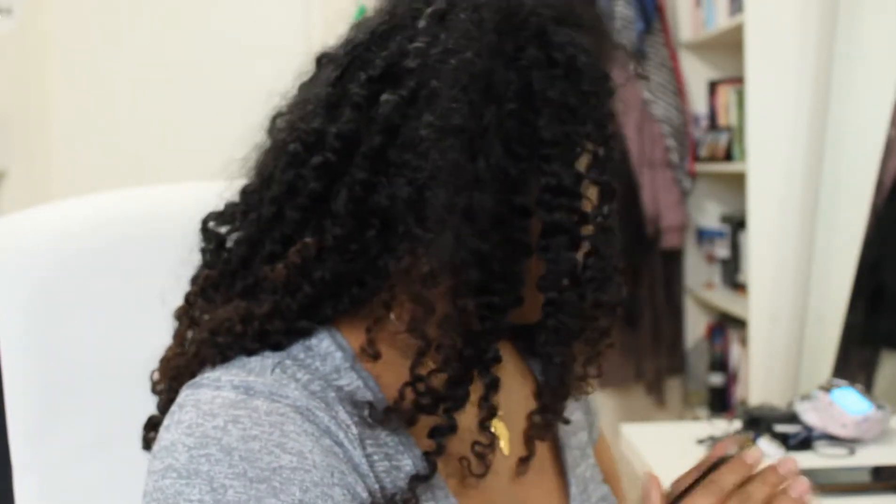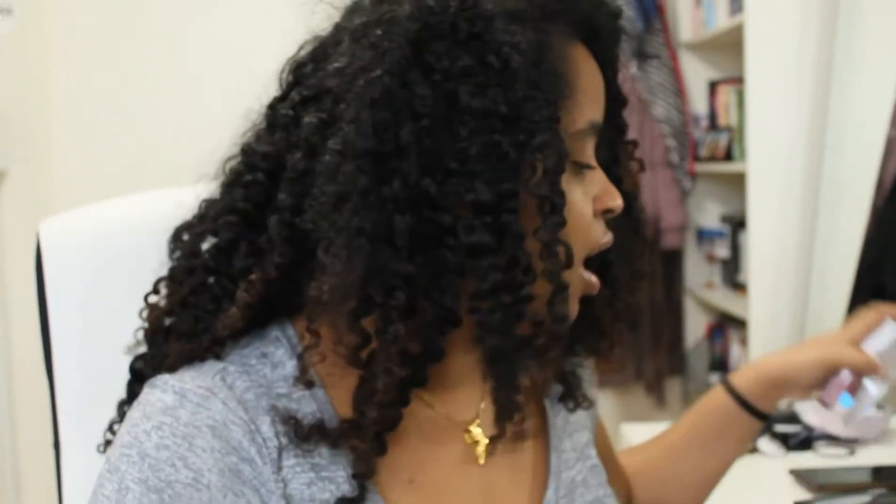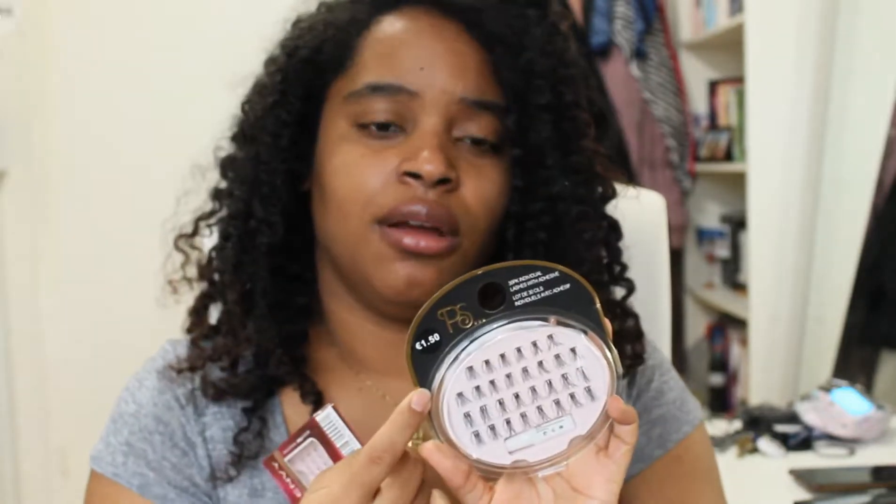I also went to a store over there called Primark — it sells a lot of things, almost like a Target. I got some gifts for family and friends, and two things I got for myself that are makeup-related are these two individual lashes. I got these because I want to try individual lashes — I haven't tried putting them on before. This was 1 euro 50 and this one was 3 euro 50. The pink one is by the brand I Envy and the black one is by PS.